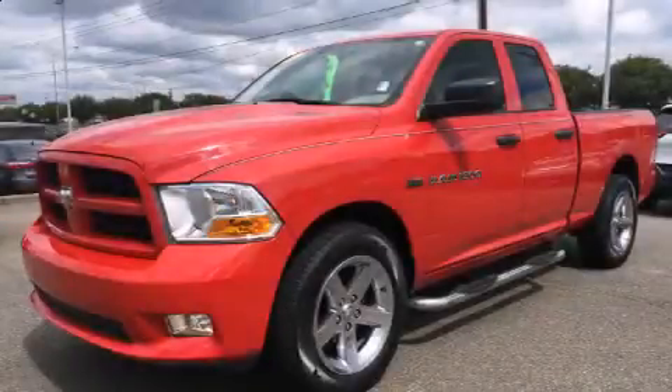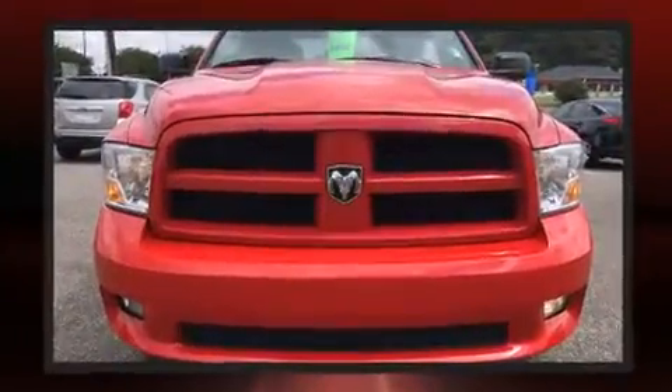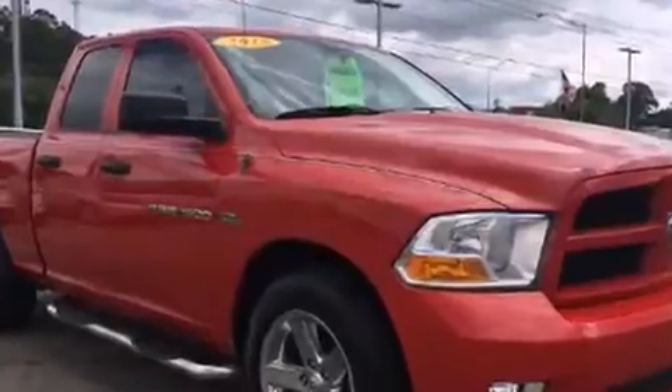Get excited about the 2012 Ram 1500. This four-door, six-passenger truck has just over 80,000 miles. Smooth gear shifts are achieved thanks to the powerful eight-cylinder engine, providing a spirited yet composed ride and drive.